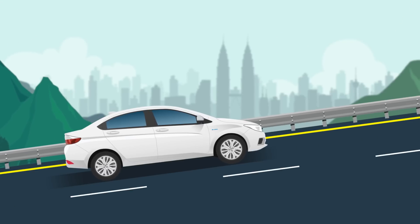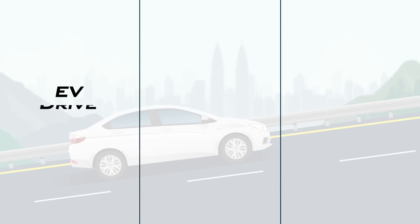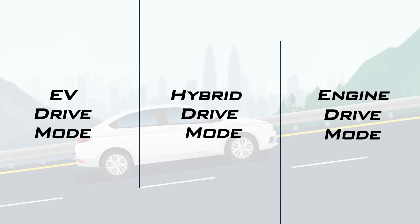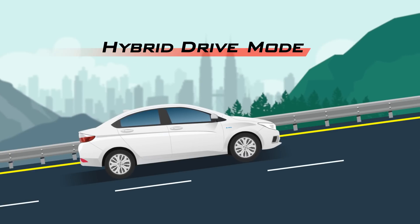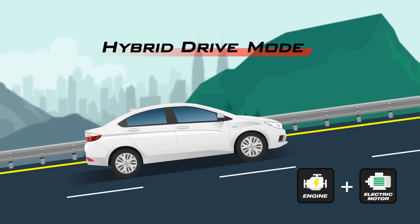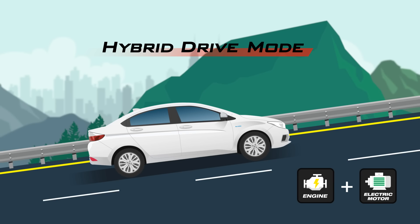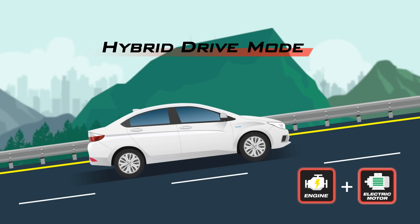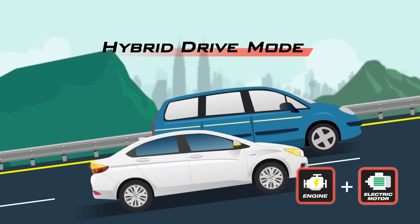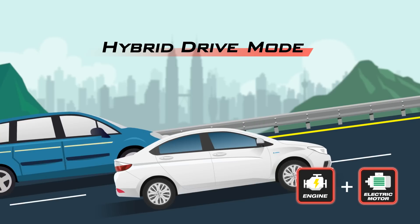Enjoy a balance of efficiency and power with three modes: the EV, Hybrid, and Engine Drive Mode. Whenever your car goes uphill, the Hybrid Mode kicks in. When it senses a demand for extra power, the engine is powered alongside the electric motor. That's how your car's power can match up to a 1.8-liter engine's output from its original 1.5-liter engine.